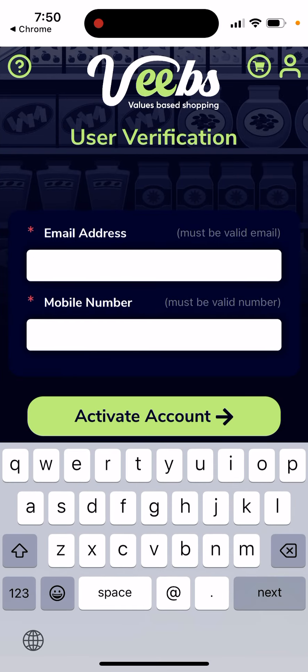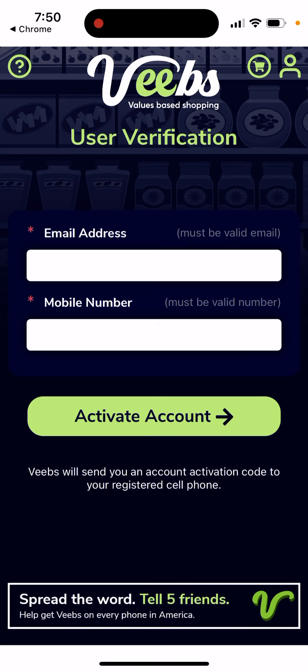You can create your account with just an email address and a mobile number, and then proceed with scanning barcodes. So that's basically the idea here.